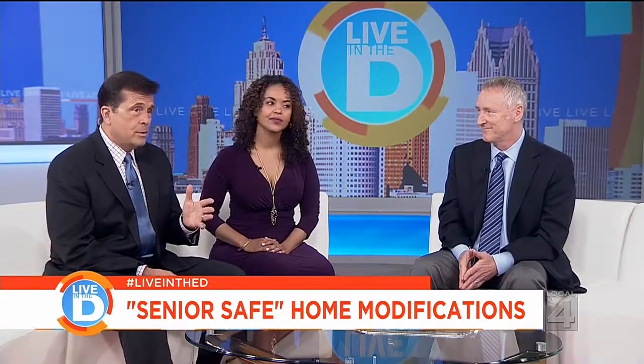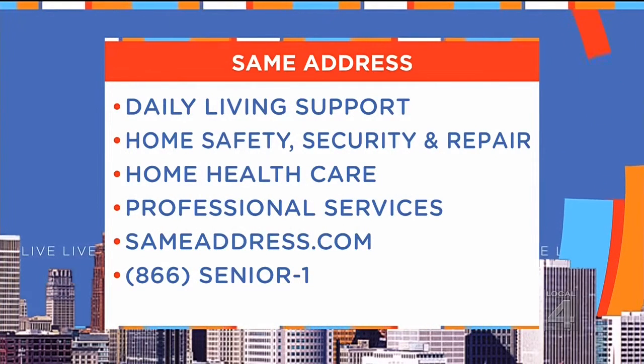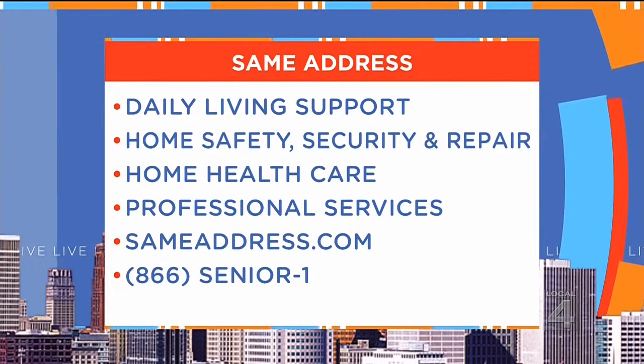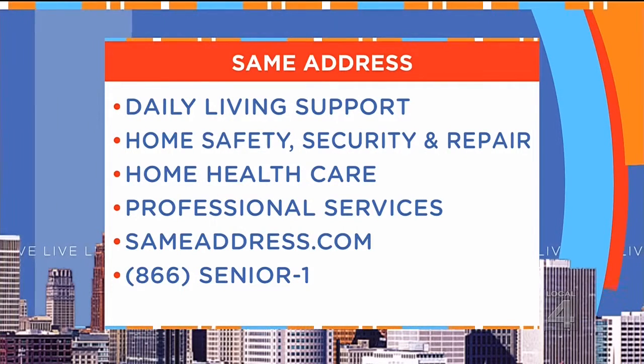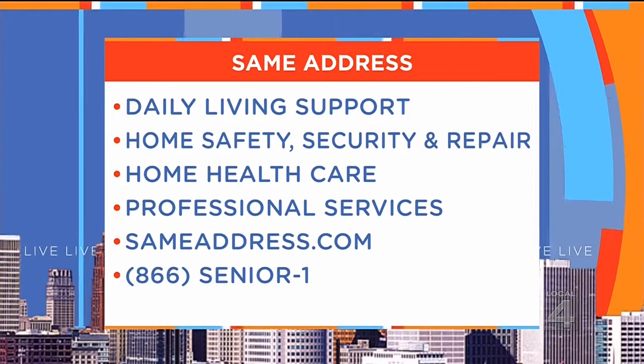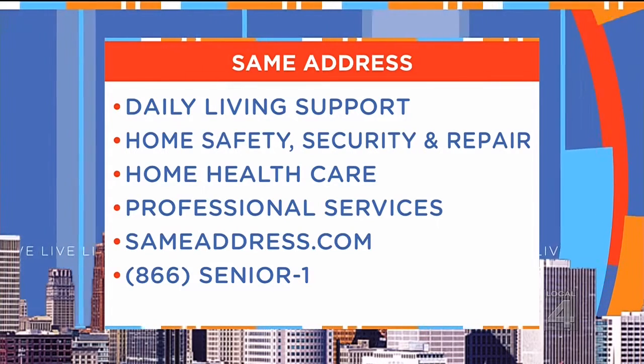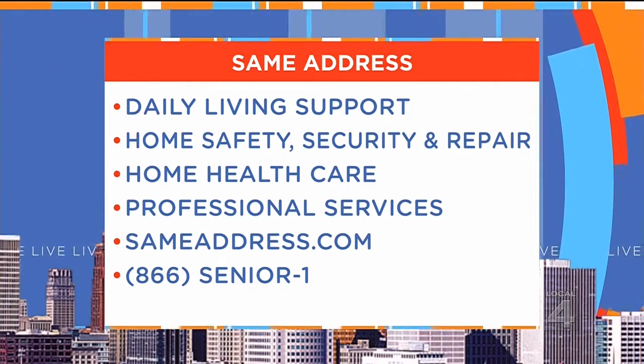Same Address provides contemporary lifestyle solutions for seniors who live at home, including daily living support, home safety and security and repair, home health care, and other professional services. For more information, check out their website at sameaddress.com or call 866-SENIOR-1.